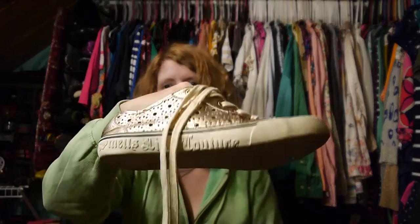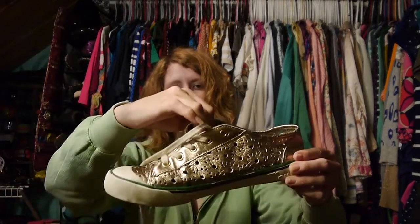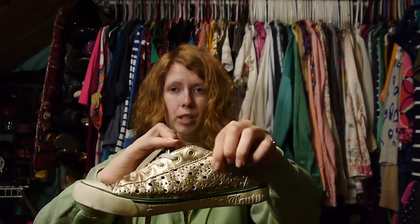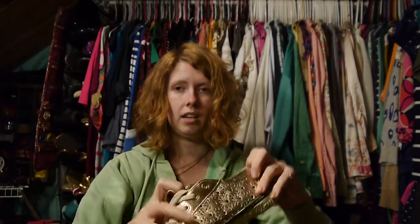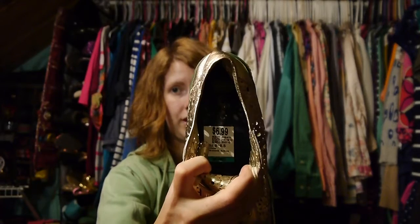Then I saw these and was pretty excited. These are little Juicy Couture sneakers, which are just metallic gold and cut out. These actually remind me a lot of my Jeffrey Campbell Daisy Litas. These were only $6.99, so I paid $3.50 for these. You really can't beat that — I'll definitely get some use out of those.